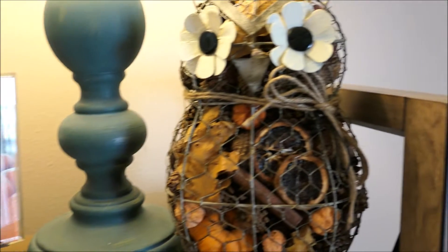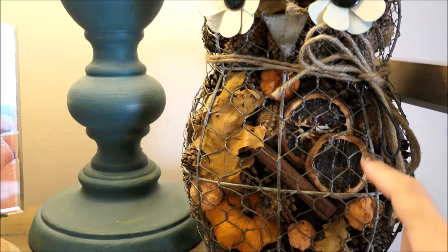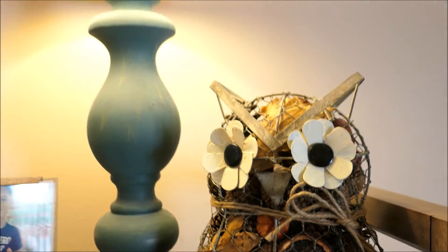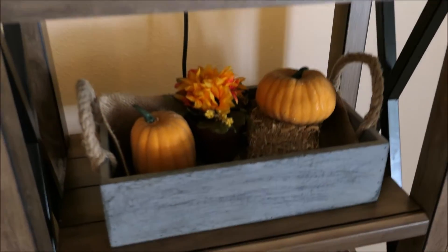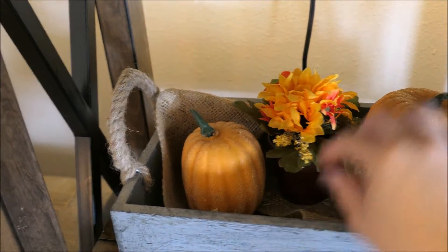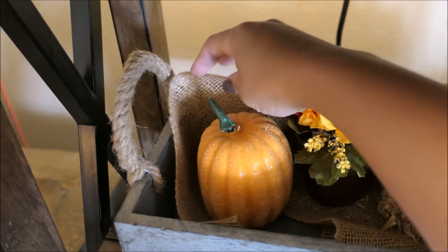And then I just have this owl here that has a fall scented potpourri inside — you see little pumpkins and little orange slices that are dried up, and pine cones and leaves. I love it so much and I've had it for a while and you can still smell the potpourri. And then down here in this little crate with the burlap handles I have just a hay bale and two pumpkins, and then this little fake planter pot is from the Dollar Tree as well. And then I just have some burlap in here also.